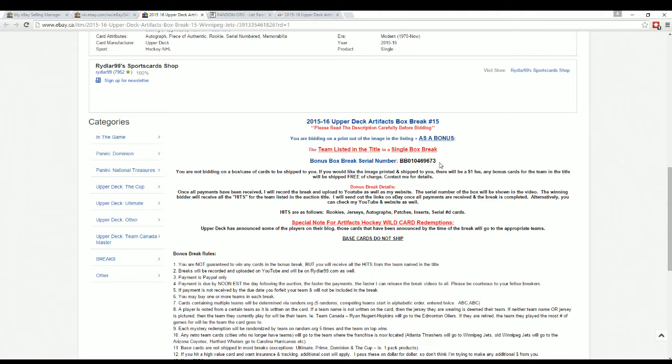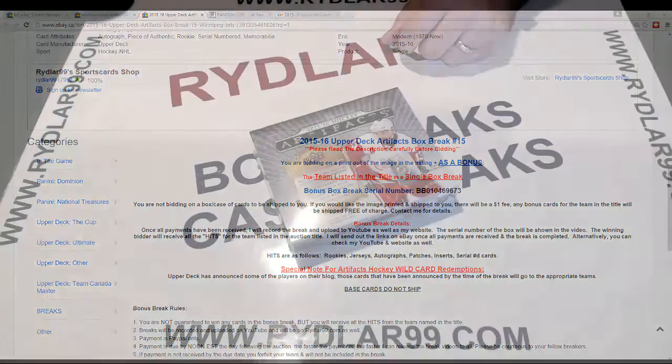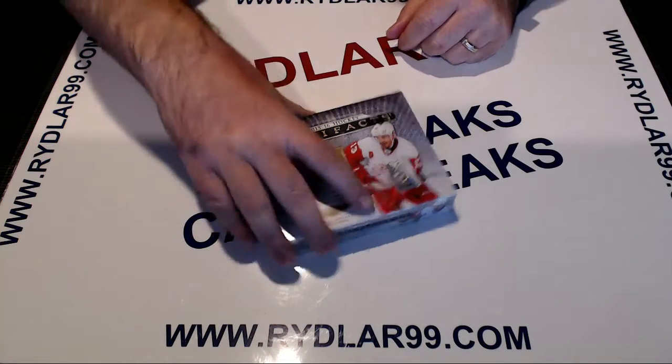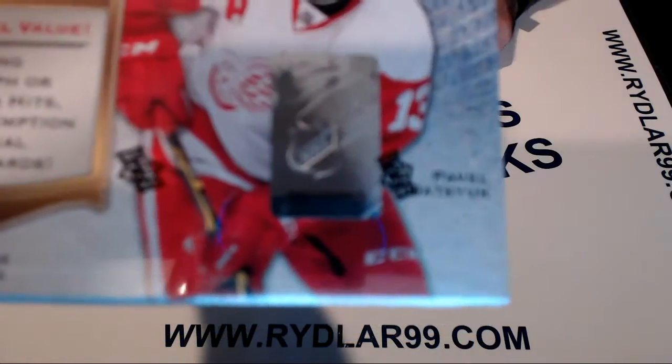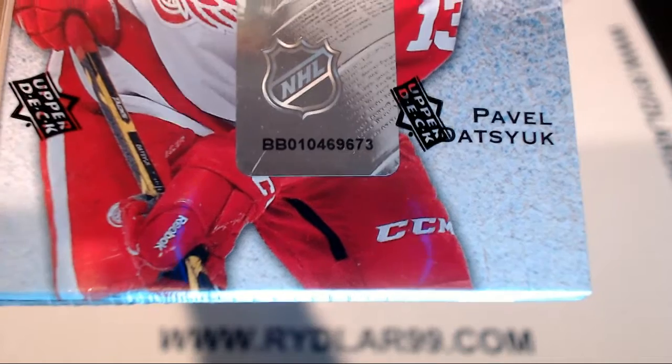The box break serial number is BB 010469673. You can find that on your listing. BB 010469673 — confirmed.